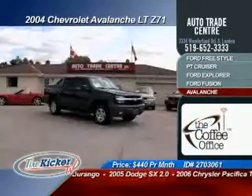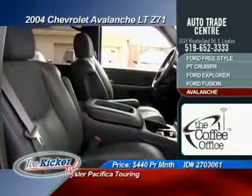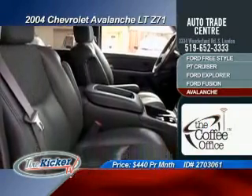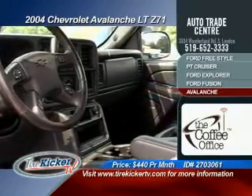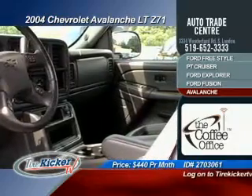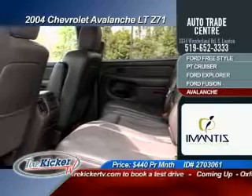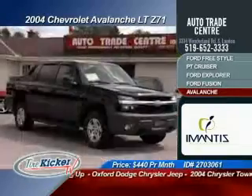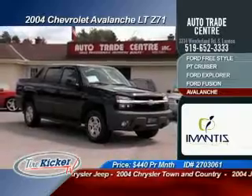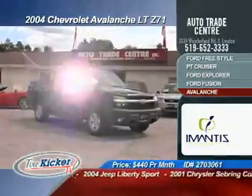I need an entire half hour to talk about this 2004 Chevy Avalanche LTZ. But here are just a few incredible features you get with this truck: crew cab, bucket seats, short box, tonneau cover, tow package, the on/off-road package with a 5.3 liter V8 motor, power seats, running boards, limited slip, dual zone air conditioning, and a headliner storage system. You need to visit our website to see all the options and to book your test drive. Listed now for only $4.40 per month.